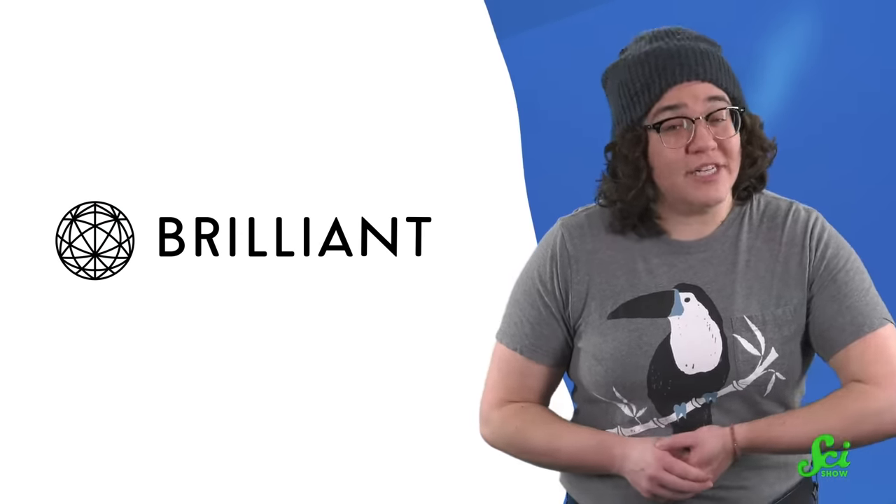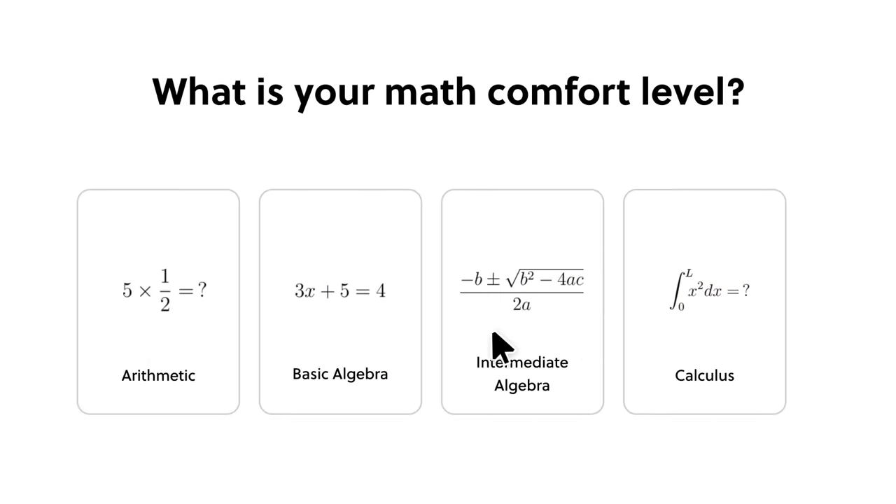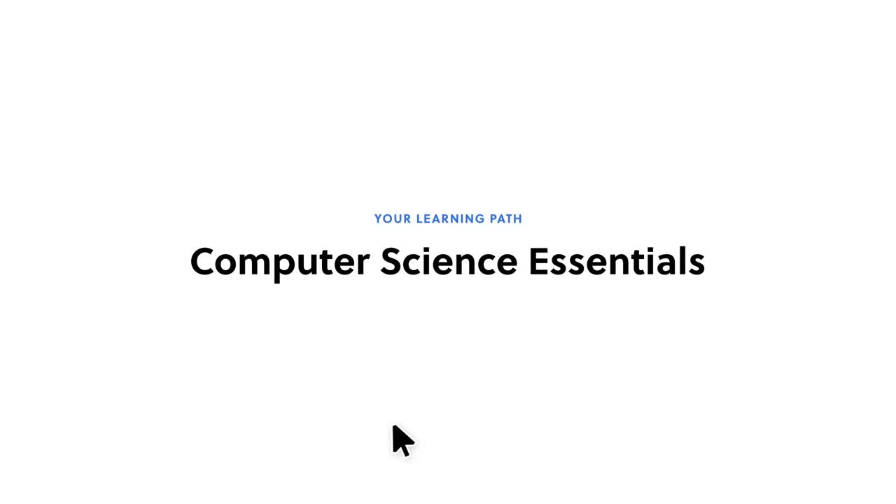Maybe someday the only disaster awaiting you when you bring your laptop outside will be that you forgot to charge it. Thanks for watching this SciShow video, and thanks to Brilliant for supporting it! Brilliant makes online learning interactive with thousands of lessons in science, computer science, and math.